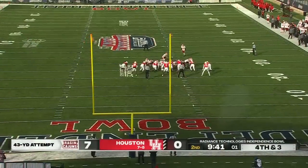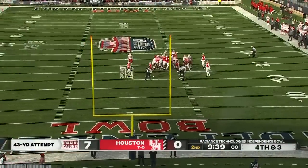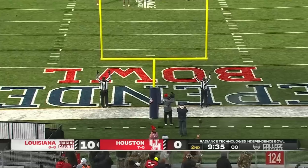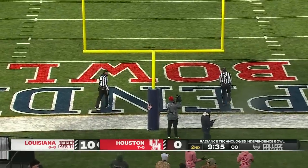Out of the hold of Daylon Cambry. Execution looks good. Let's see if the kick is good — and it is. A flag is down, however.